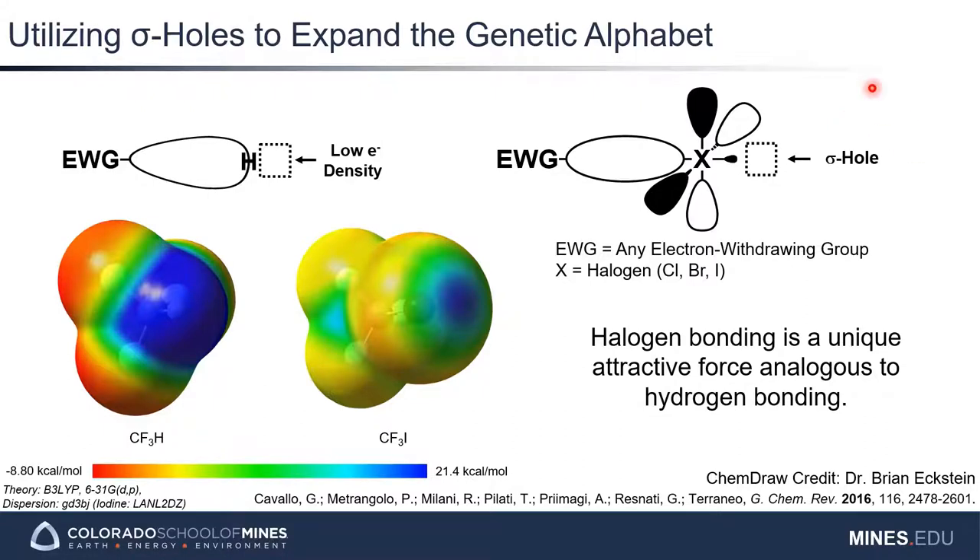The specific type of sigma-hole bonding we are exploring is halogen bonding, where latent halogens effectively behave like acidic protons through a highly directional region of positive electrostatic potential or low electron density. Halogens can interact with Lewis bases to form strong attractive non-covalent interactions, analogously to how hydrogens interact with Lewis bases to form hydrogen bonds. Thanks to Dr. Brian J. Eckstein for the illustrations demonstrating this. In the figure at the lower left, we can see the presence of a sigma-hole, where blue is a region of positive electrostatic potential. When hydrogen is replaced with a halogen — in this case iodine — the highly directional blue region would interact with the region of negative electrostatic potential, for example a pair of unbonded electrons.